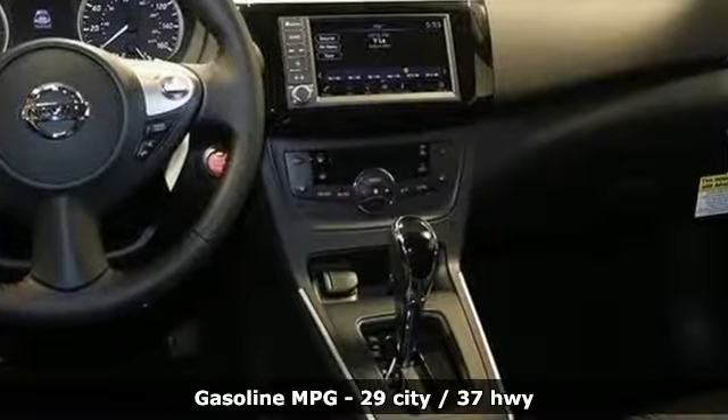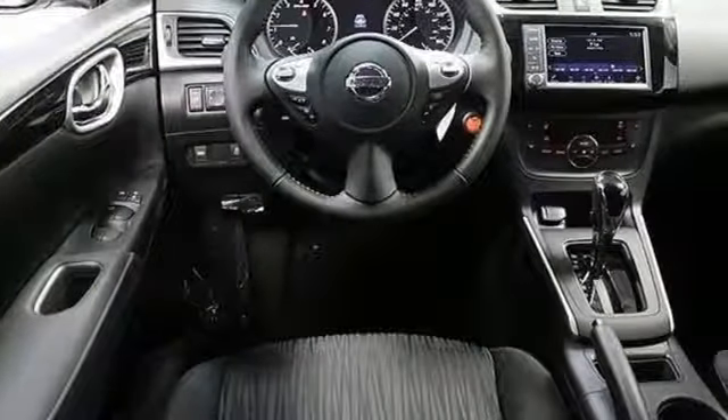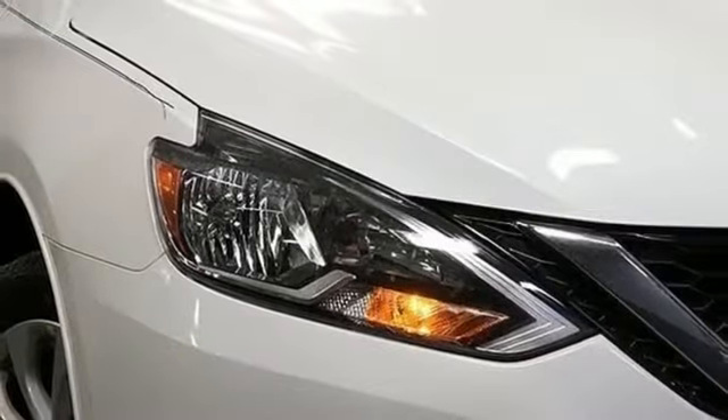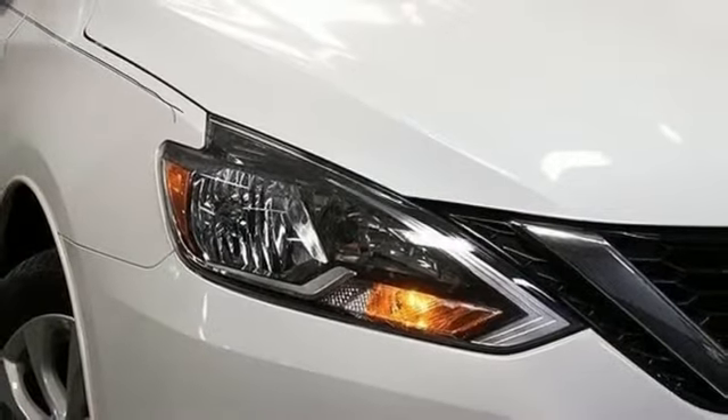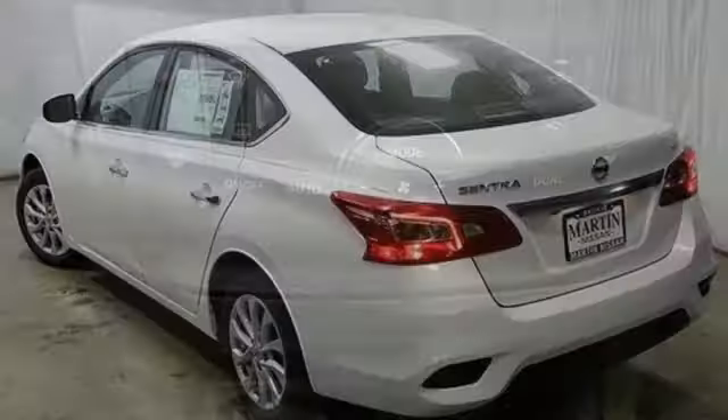Streaming audio, wireless phone connectivity, dual zone climate control, push button start, leather steering wheel, continuously variable automatic transmission, aluminum wheels, gas pressurized shocks, and i4 engine. Nissan excites the senses.